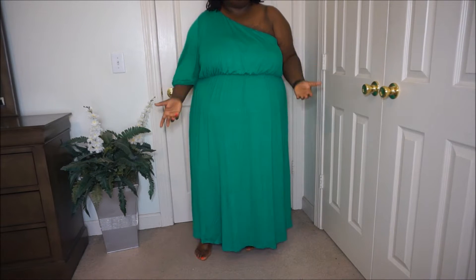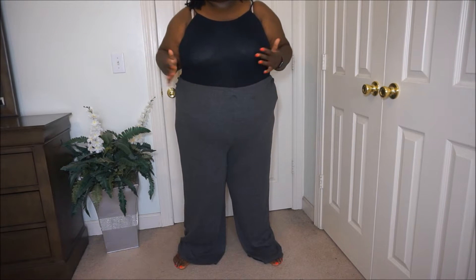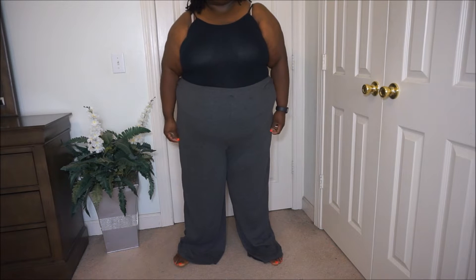Green is like the 'it' color this year. I think maybe it's just my color — I just can't stay away from green. I love this.